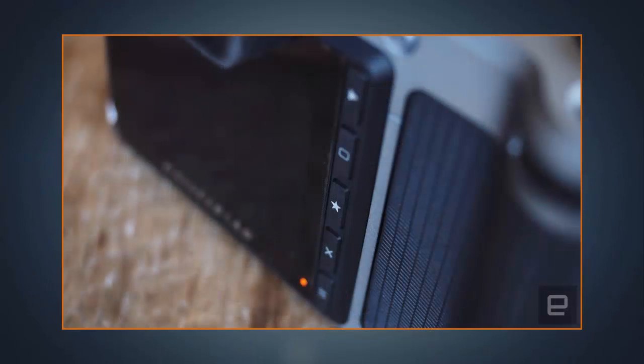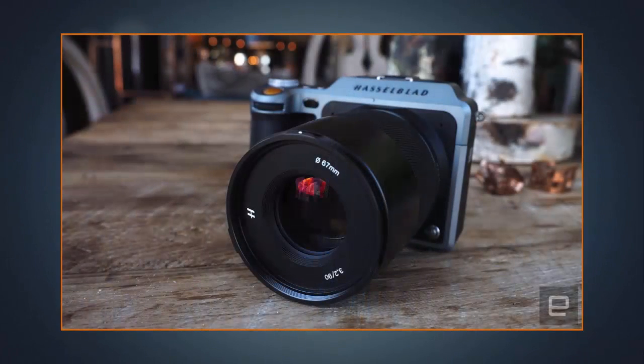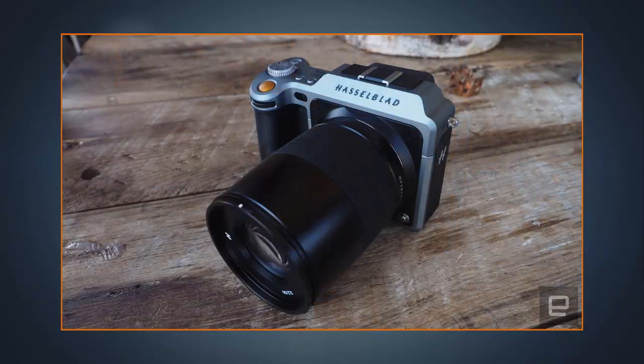Couple all of that with the large medium format sensor and you have yourself a powerful mirrorless camera. Hasselblad built two all-new lenses — 45mm and 90mm — for the system, though there will also be an optional adapter to make it work with the 12 Hasselblad H system lenses.